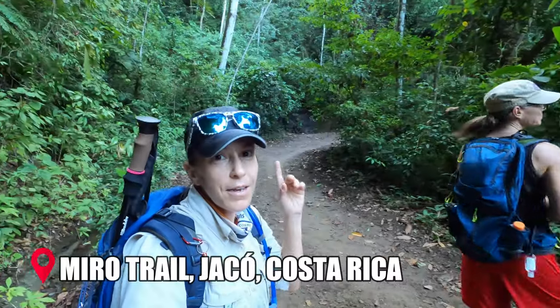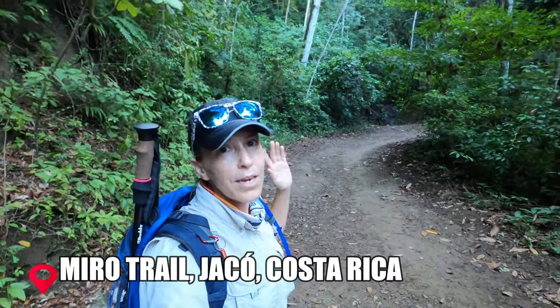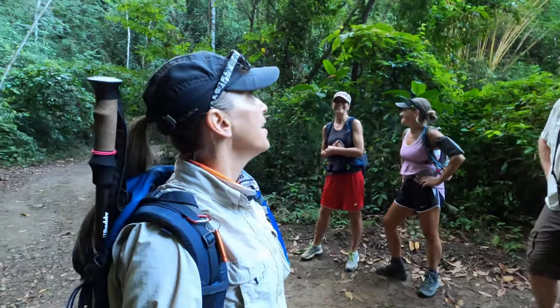We're starting the hike out on the Miro Trail and we're going to be heading over to Cerro Fresco, going through one of the secret trails up there — I'm not going to tell you the exact location. Hopefully we see a lot of cool plants, wildlife, and of course birds. Let's go!